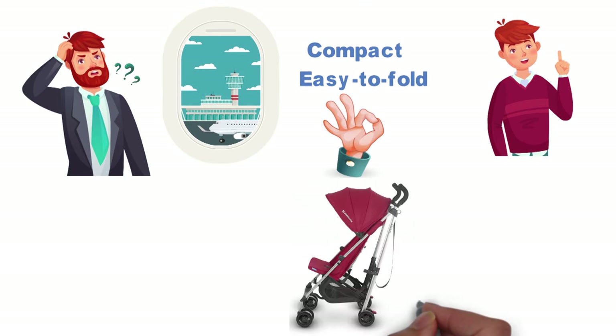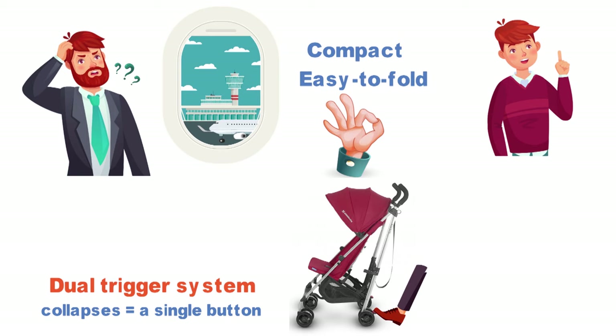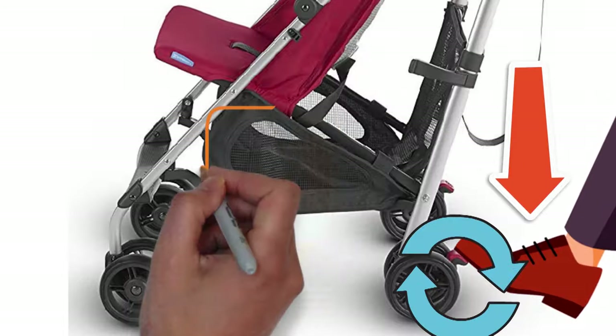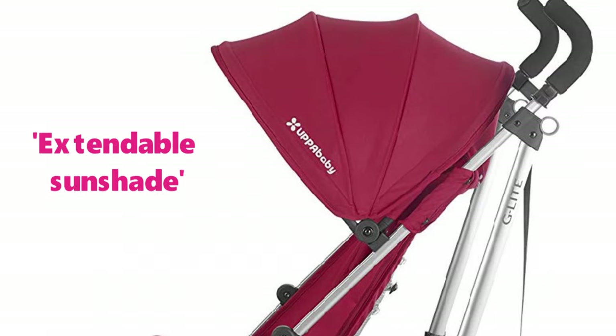Using an Uppababy umbrella stroller is pleasantly simple. There are foot-operated brake levers behind each rear wheel. It collapses with a single-button and dual-trigger system you will master the second time you use it, and a clasp automatically locks the stroller into its closed position once you push it flat. Reopening it requires just a bit of pressure from your foot. Under the seat, you'll find a decently-sized storage basket, and over the reclining breathable mesh seat is an extendable sunshade offering plenty of coverage.